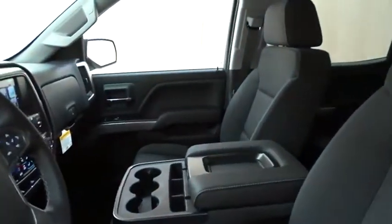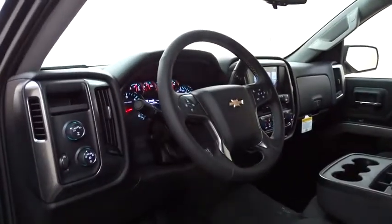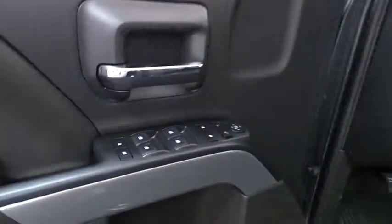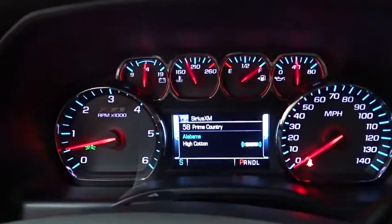Here are some of this vehicle's great options: stability control, traction control, keyless entry, tow hitch, steering wheel audio controls, anti-lock braking system, backup camera, leather wrapped steering wheel, Bluetooth, adjustable steering wheel, power steering, cruise control, aluminum wheels.